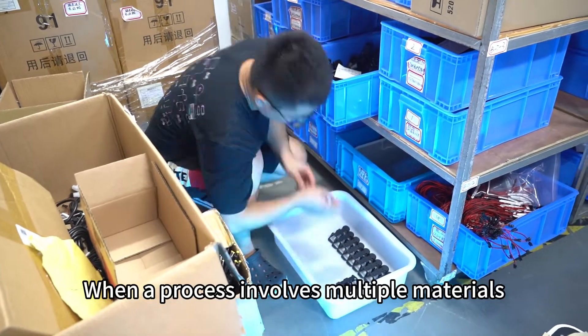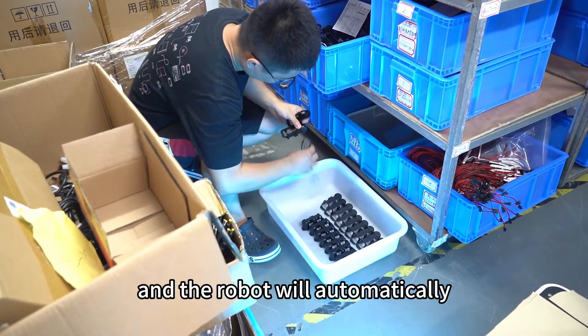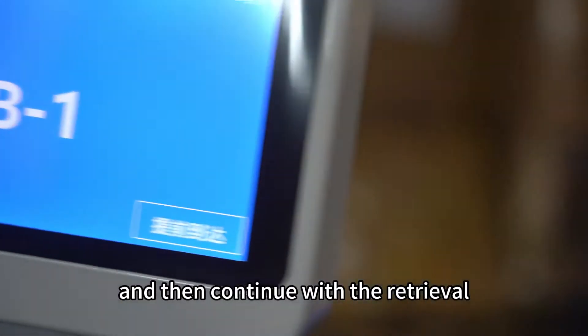When a process involves multiple materials, you simply select Continue Retrieval, and the robot will automatically proceed to the next retrieval task. You can input the quantity to be delivered during this time, and then continue with the retrieval.